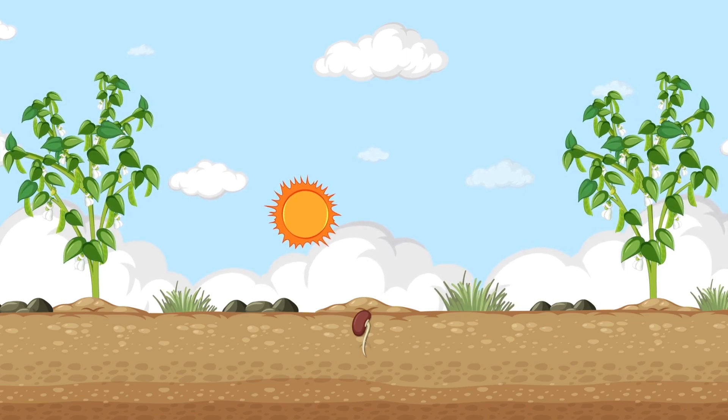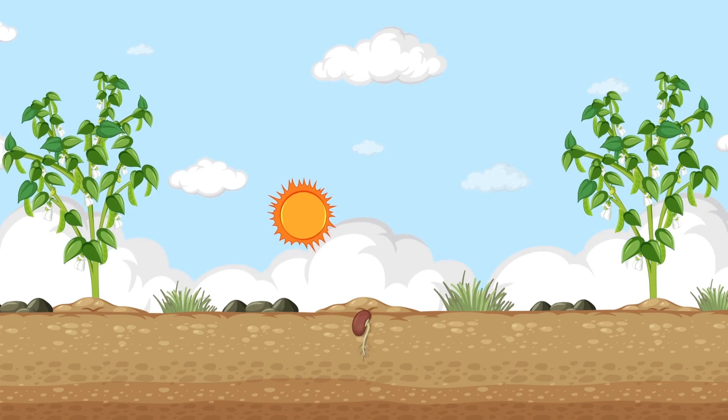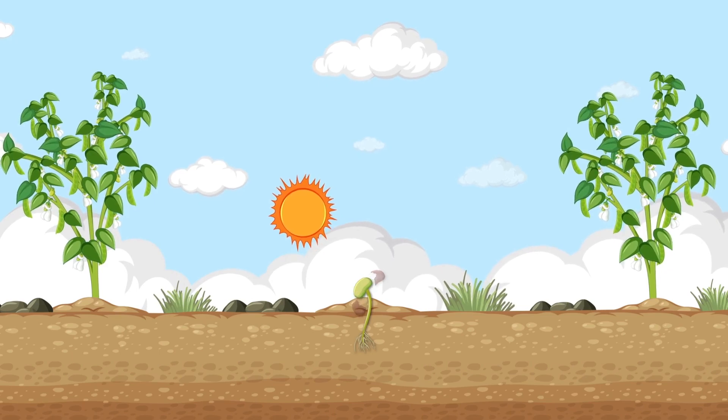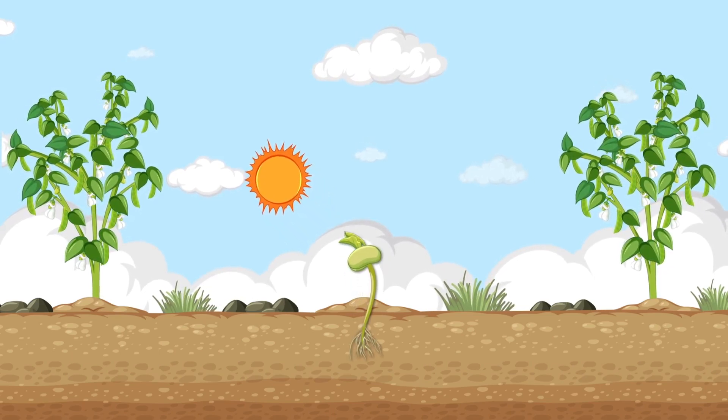Look! Something amazing is happening. The seed is waking up! First, a tiny root grows down into the soil to drink water. Then, a little sprout reaches up toward the sun!